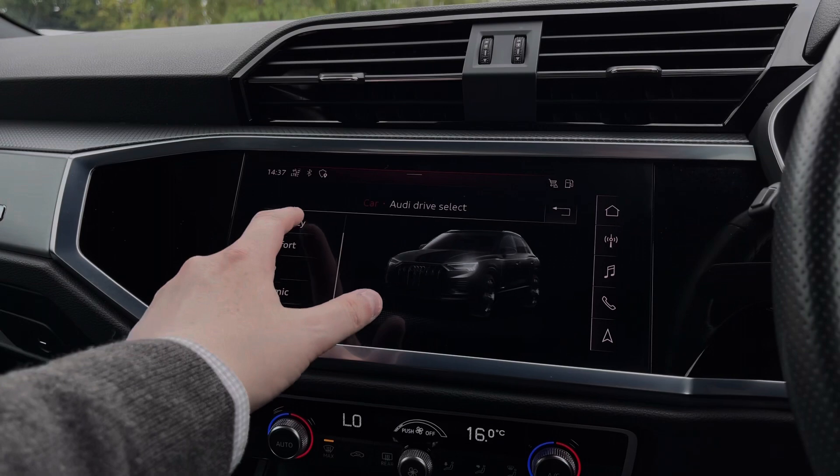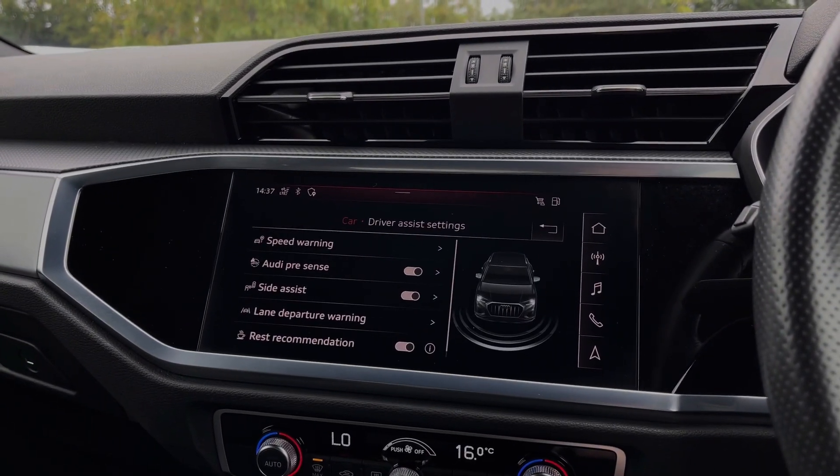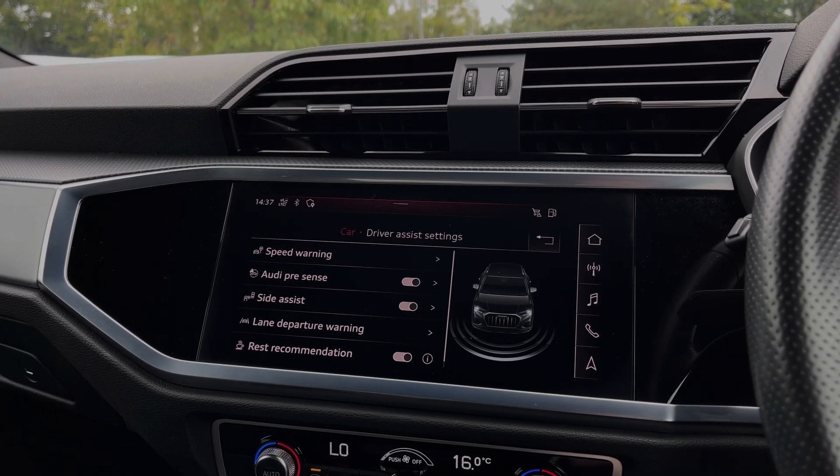Coming into the car's menu, we have the Audi drive select system with a range of different driving styles to choose from. We also have a range of driver assist settings and functions, making driving this Q3 much easier.